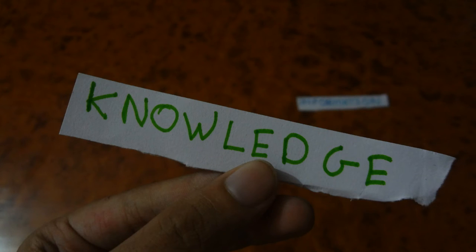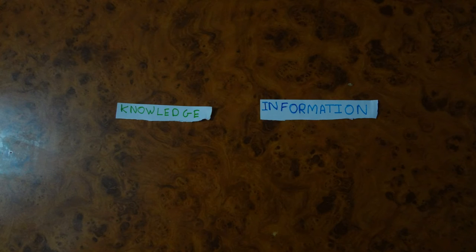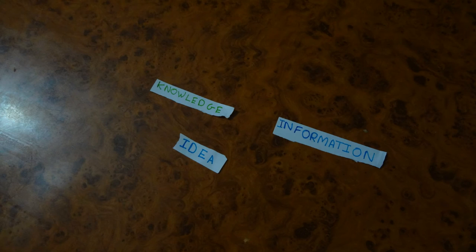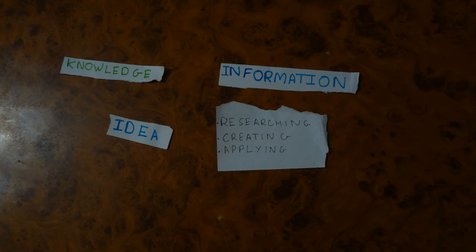So this is information — the internet has a lot of it. Then there is knowledge: knowledge is when you're taught and you learn about an idea or something which helps you understand a particular subject. With knowledge only can we access the information we need; without knowledge, looking at information is like finding a pin in a haystack. After searching for adequate information, we work on that idea — we research, we create, and we apply it to our surroundings. And that is education.